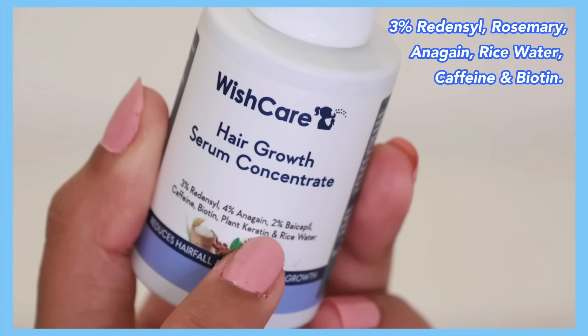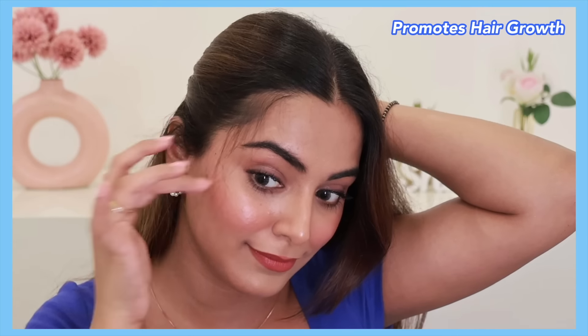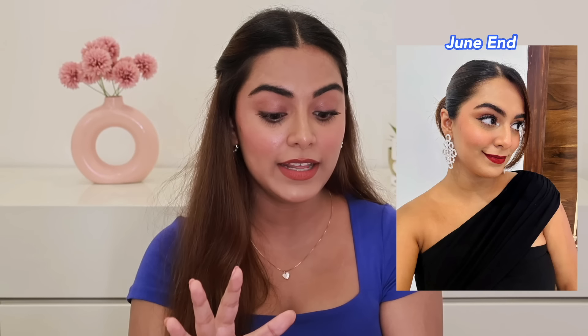It has a very unique formula with 3% Redensyl, rosemary, caffeine, biotin, and fermented rice water — a perfect blend of amazing ingredients that actually helps with hair growth. I can see baby hairs growing back, especially at the hairline. I want to share real-time images: when I made sleek-back hairstyles before, there was baldness that used to annoy me. But in a picture from around 15 days ago with the same hairstyle, the baldness is not as prominent. I've been really loving this hair growth serum.